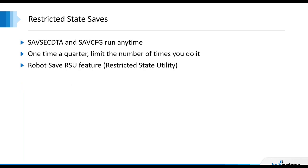Save SYS requires a restricted state, but saving your security data and doing a Save Config — both required for doing a restore — can be run anytime, so include those in your daily backups. For doing a restricted state save, a customer I mentioned typically does a quarterly Save SYS — they do a Go Save 21 once a quarter to collect everything, which reduces the amount of time they have to spend babysitting a backup.